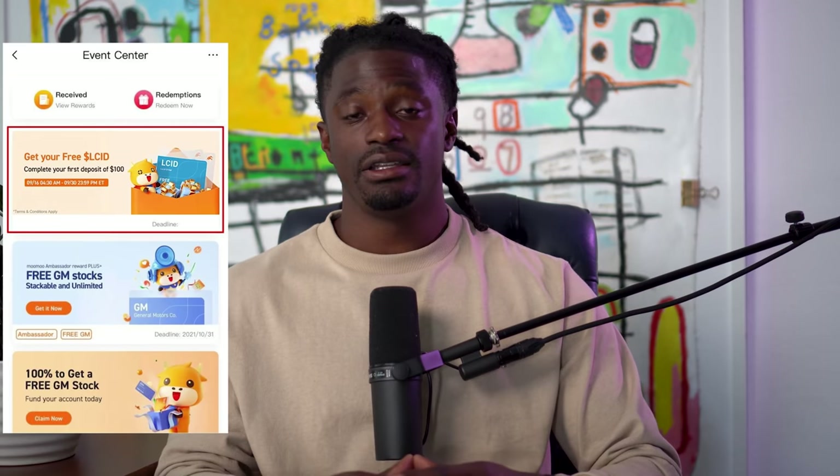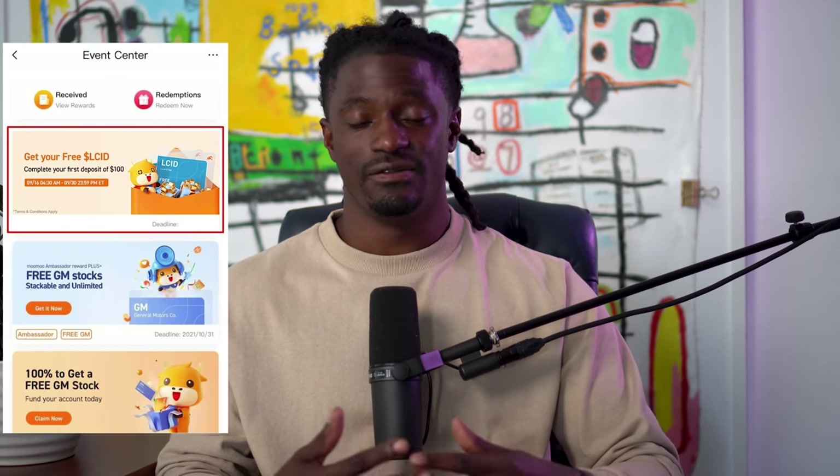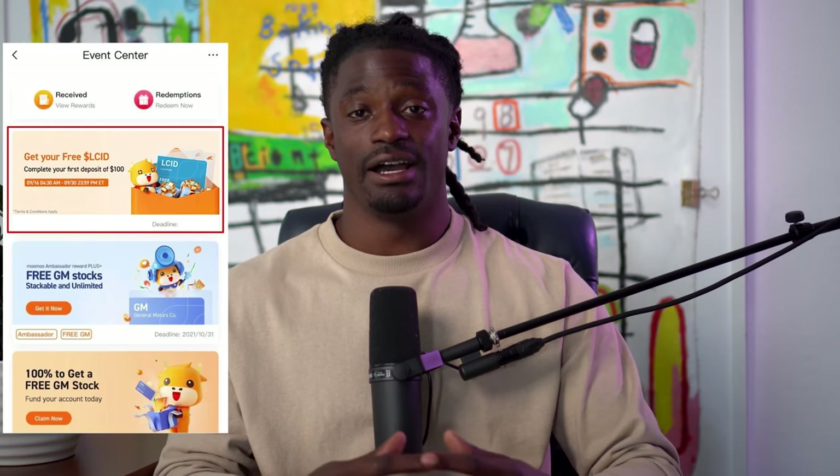But before we dive into this video, this video is brought to you by Moo Moo. Sign up now by clicking the link down in the description, deposit $100 and you receive a free stock of Lucid, an electric vehicle company — you're guaranteed that stock. Also, there's a link in the description to Webull. Sign up, deposit $100 and you receive two free stocks valued up to $1,750. You could keep them inside the platform or sell those two free stocks and withdraw all of your money — it's really free money.